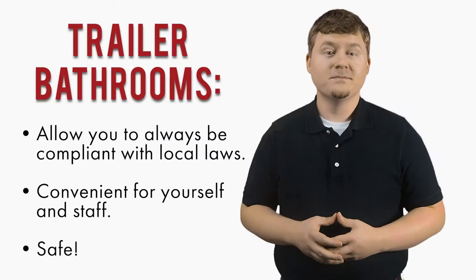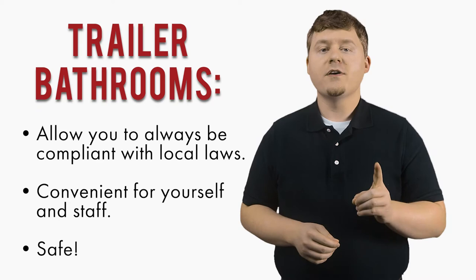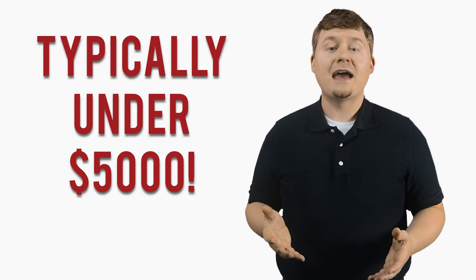Having your own bathroom allows you to always be compliant with local laws, it is convenient for yourself and staff, and most of all, safe. At Smoke and Joe's Trailers, we can typically build any trailer with a bathroom for under $5,000, an expense that is usually made back within the first six months of owning your trailer.